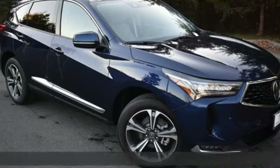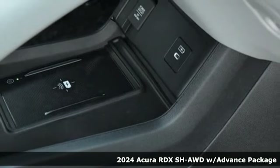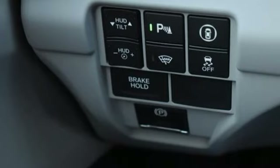It's a new 2024 Acura RDX. Designed from the outset to be more powerful, more efficient, and more aggressive, the RDX is a vehicle for those who like to drive.